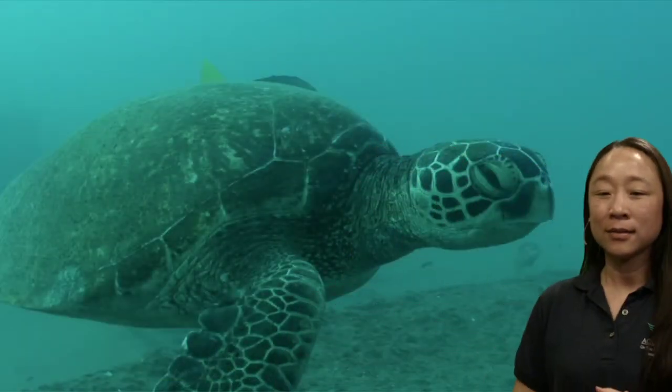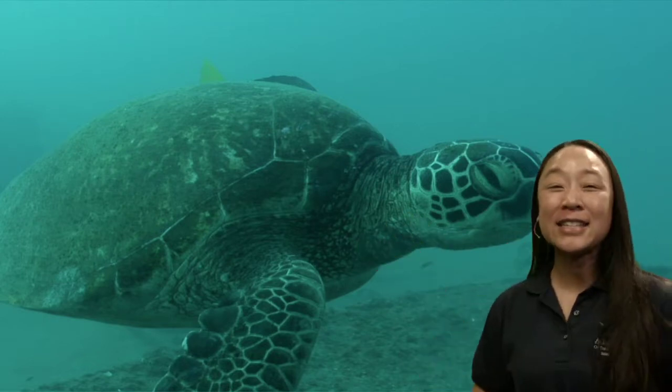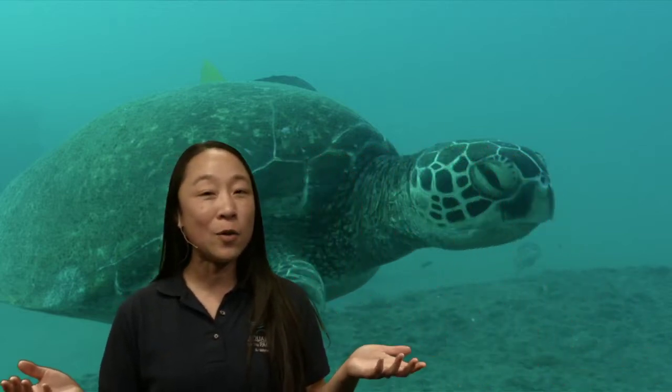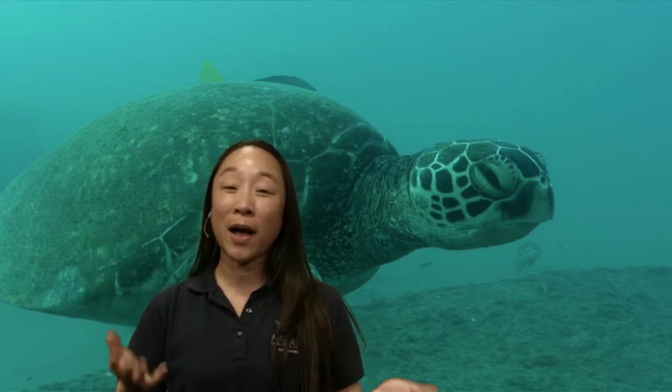Let's start with a turtle. How many turtles do you see? If you said one — absolutely! This is a sea turtle, and this sea turtle is hanging out kind of by itself. Most of the time sea turtles really like to hang out by themselves. They might see some other animals out there, but they don't really hang out a lot with buddy sea turtles, though every so often you might see a few together.